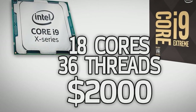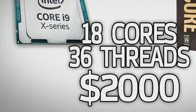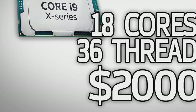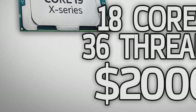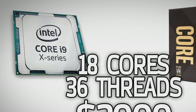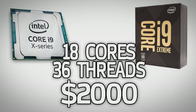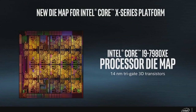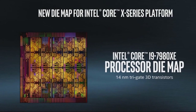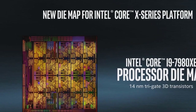Generally speaking, overclocking X299 parts has been troublesome because of two problems. Firstly, VRMs thermally throttling under Prime95 loads, which forces processors to declock. Secondly, Intel still doesn't solder its CPUs directly to the integrated heat spreader (IHS), and instead uses inadequate thermal paste to do the job.